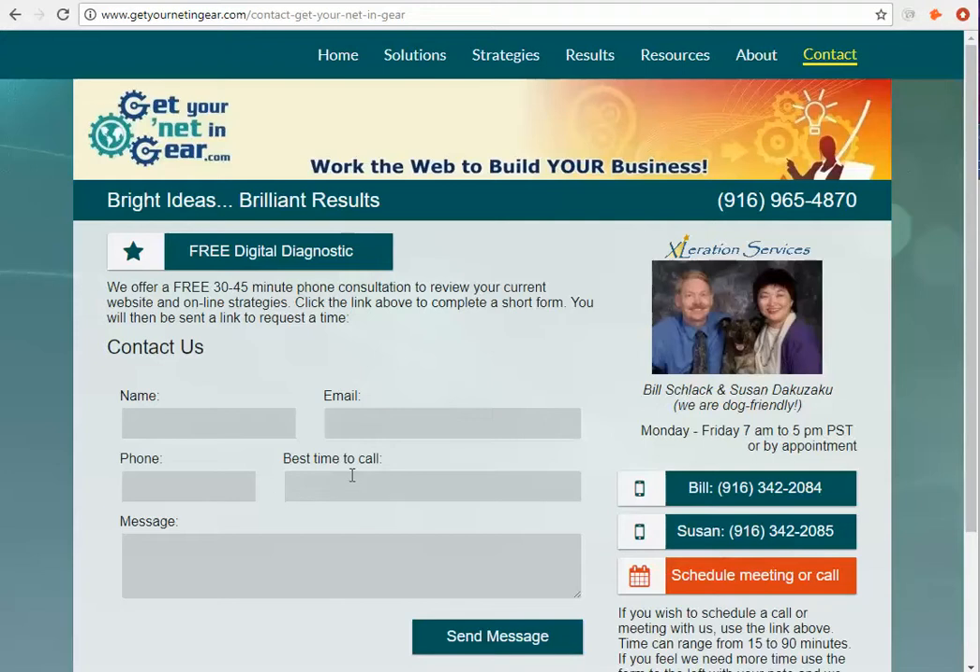I like adding the best time to call. I don't like asking for three or four different phone numbers like mobile and home and work because then you're playing phone tag. So just asking for one number, when would be a good time to call, and then the message.